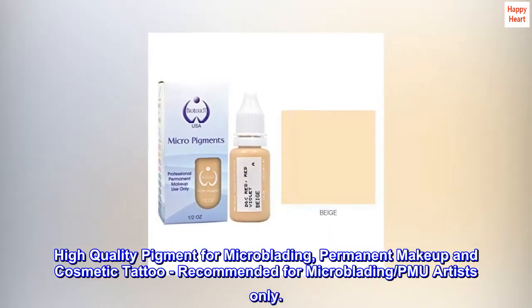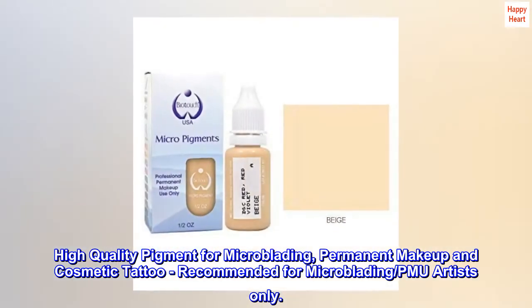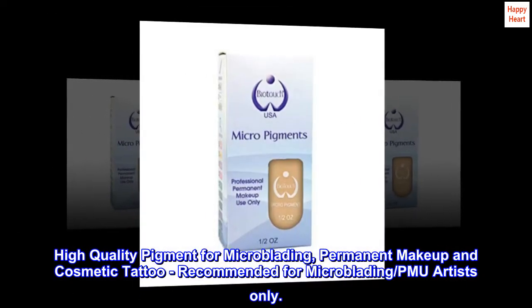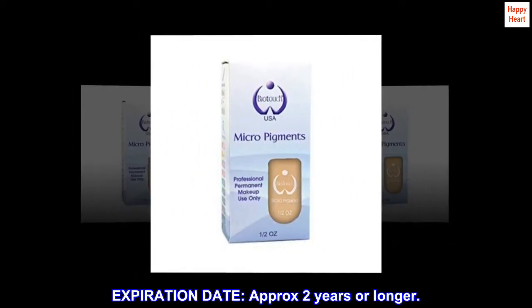High-quality pigment for microblading, permanent makeup, and cosmetic tattoo. Recommended for microblading PMU artists only. Expiration date: approximately 2 years or longer.